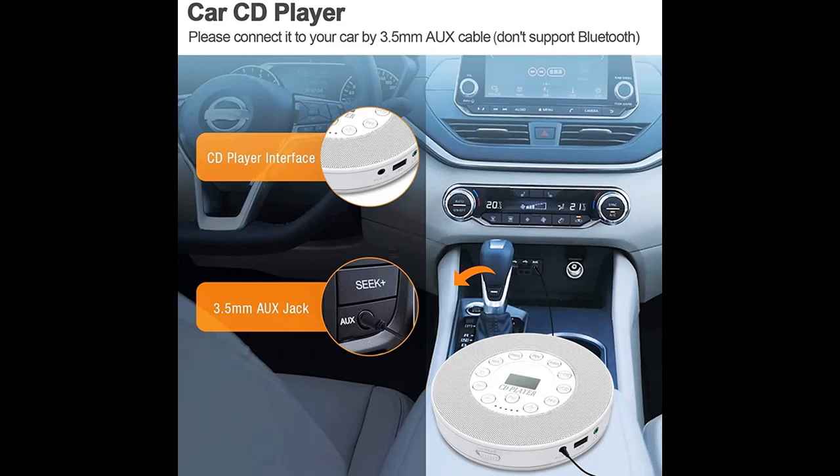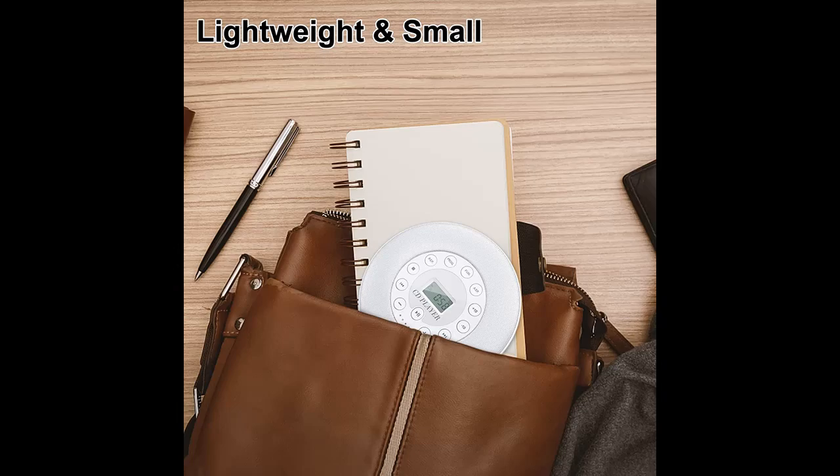It has an anti-skip system so you can use it as a personal Walkman CD player when exercising or driving. It also includes a wired headphone suitable for outdoor use or listening to music in a quiet place.